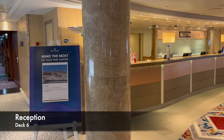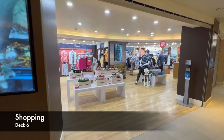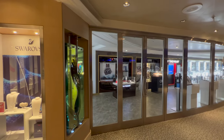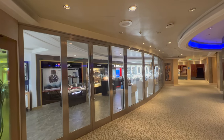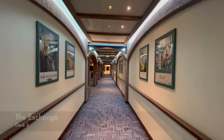Moving up to deck six, or the F deck, the first venue is Reception. It's worth noting that on British lines it tends to be called Reception rather than Guest Services. Shopping continues here with a clothes shop, jewellery, and perfume. Price-wise, I found shopping on P&O to be pretty good value, so don't worry if you forget something and have to buy it onboard.